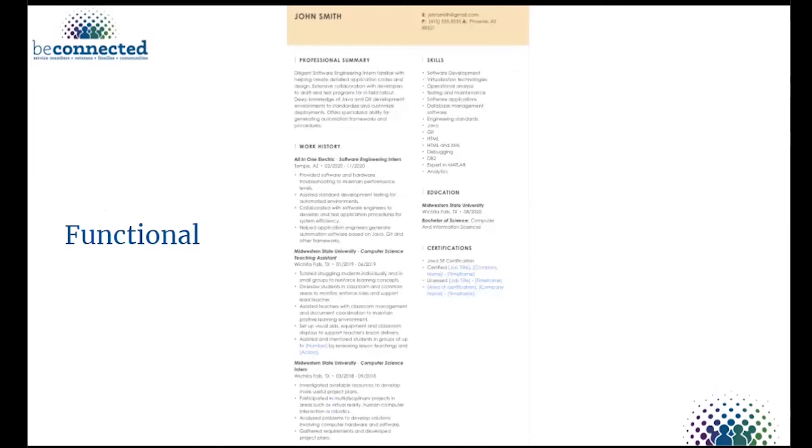Moving on from the chronological, we have the functional resume. This focuses more on skills. If you have gaps in employment or are trying to change careers, this places skills center page. It's great for those with employment gaps or changing industries because it showcases all the skills you have that directly relate to the job you're applying for.